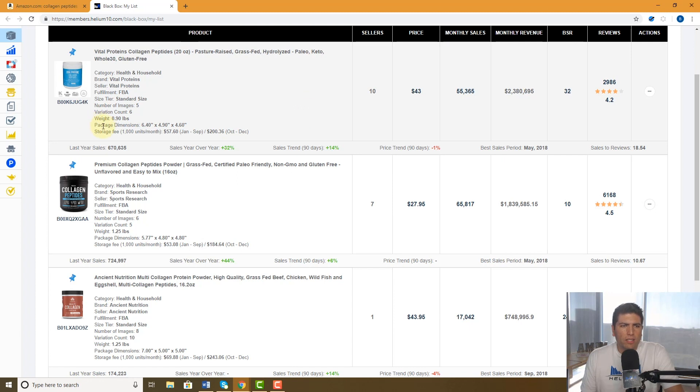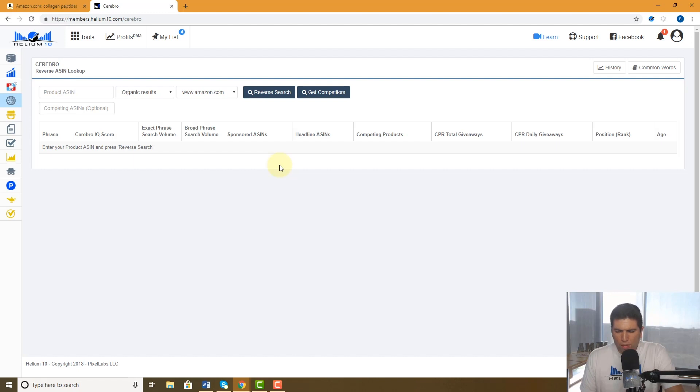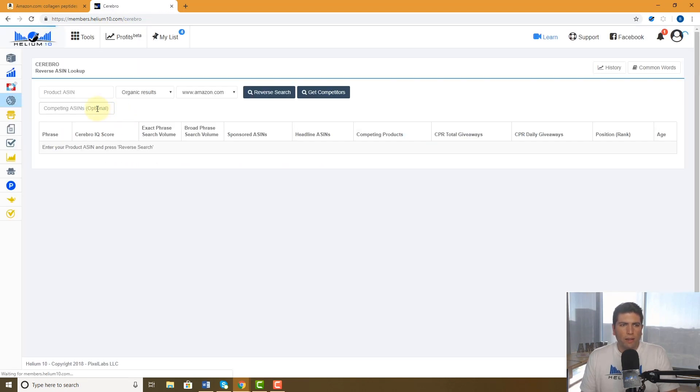The other reason this is useful — let's say I'm on Cerebro and I want to look up a collagen peptides product that's selling well. Do I have to go to Amazon and find that ASIN? No — I just hit My List, I can see it right there, and here's the ASIN. I copy the ASIN right here, go back to Cerebro, and paste it in.